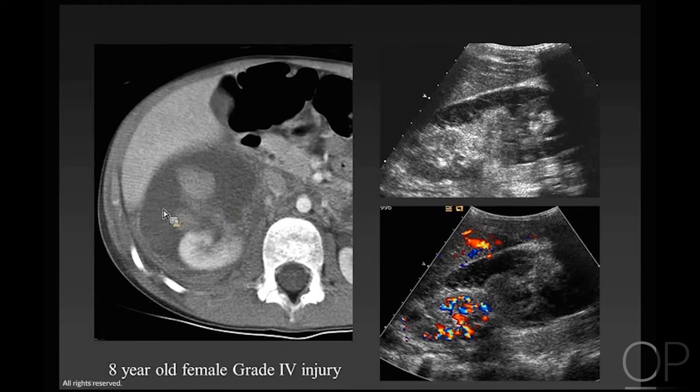This girl had a grade 4 injury — essentially a shattered kidney without involving the vascular tree. Interestingly, an ultrasound done at baseline showed that the most abnormal area in the upper pole was actually the only area that was vascularized. The large echolucent area was a perinephric hematoma, and the lower pole separated from the upper pole was not vascularized. Ultrasound is a very nice tool for assessing what percentage of the kidney is vascularized, and it's amazing to see how separated kidney fragments can come together and look near normal after the hematoma resolves.